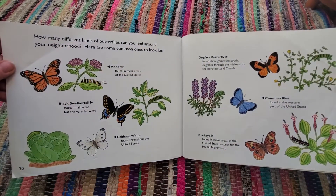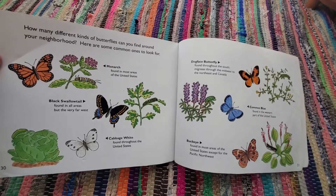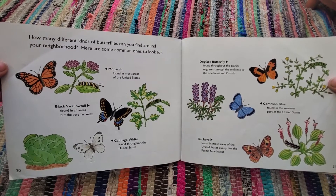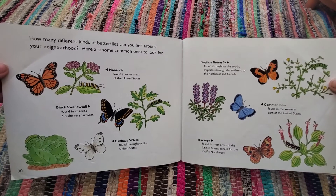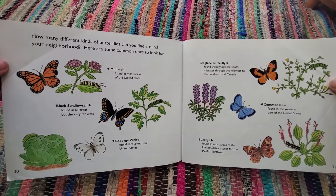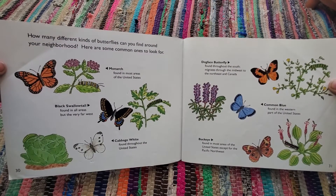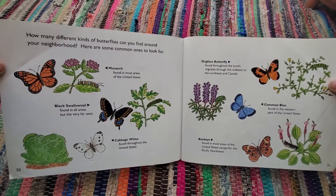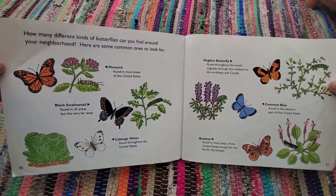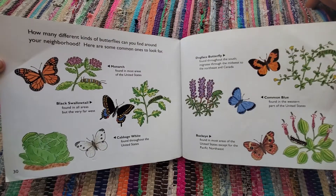How many different kinds of butterflies can you find around your neighborhood? Here are some common ones to look for: Monarch, found in most areas of the United States. Black swallowtail, found in all areas but the very far west. Cabbage white, found throughout the United States. Dogface butterfly, found throughout the south, migrates through the midwest to the northeast in Canada. Common blue, found in the western part of the United States. And buckeye, found in most areas of the United States except for the Pacific Northwest.